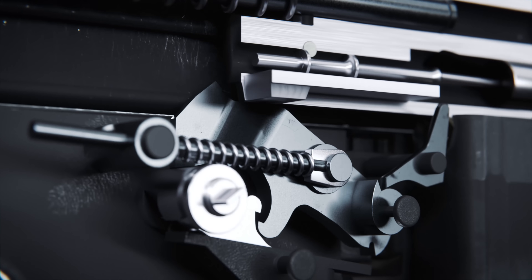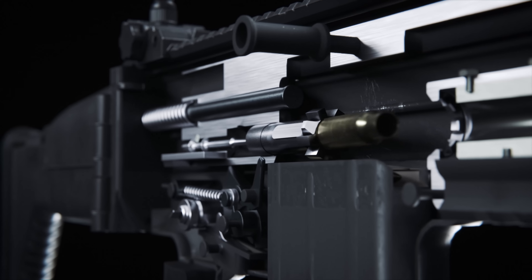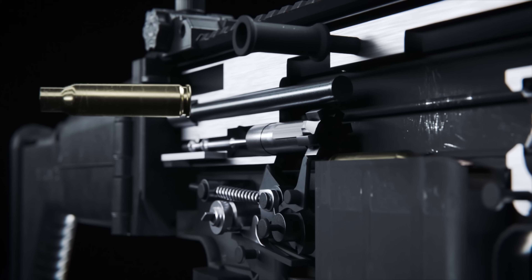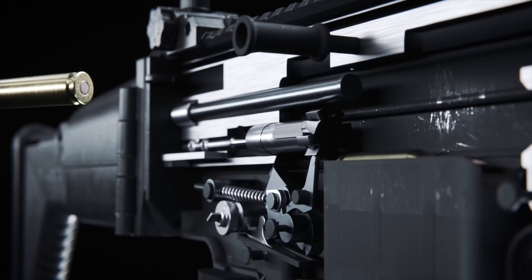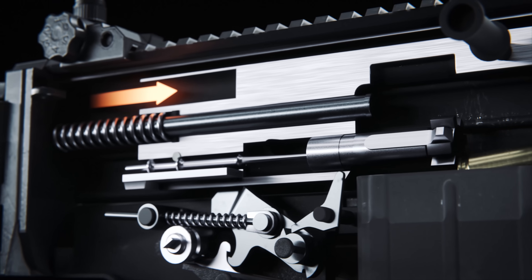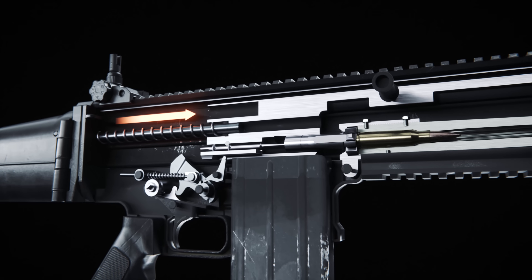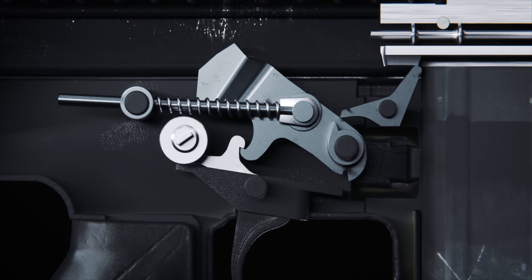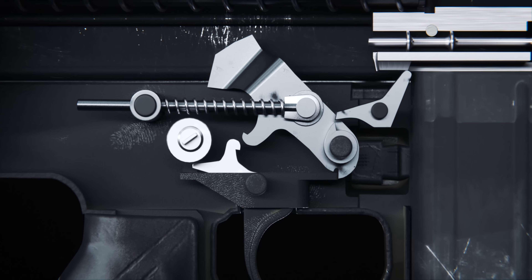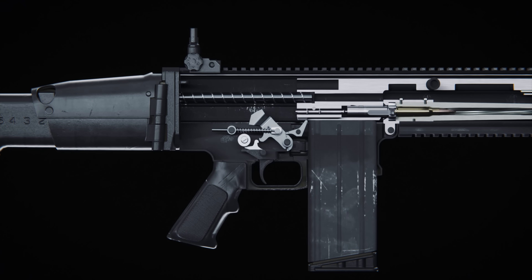As the bolt carrier moves to the rear, the extractor claw on the bolt pulls the spent casing out of the chamber and propels it out of the rifle. At the same time, the bolt carrier resets the hammer. Driven by a spring tension guide rod, the bolt carrier surges forward, allowing the bolt to strip a fresh round from the magazine and guide it into the chamber. When the trigger is released, the hammer disengages the sear and catches on the trigger once more, resetting the firing mechanism and preparing it for another shot.